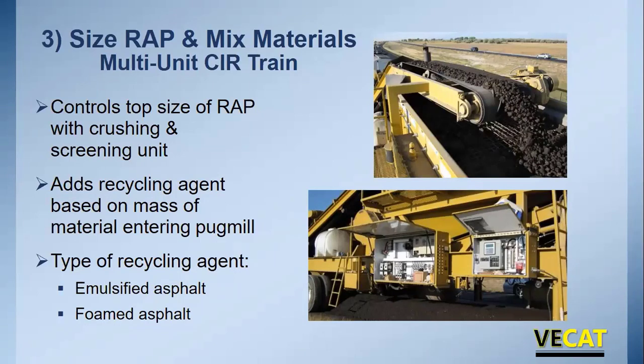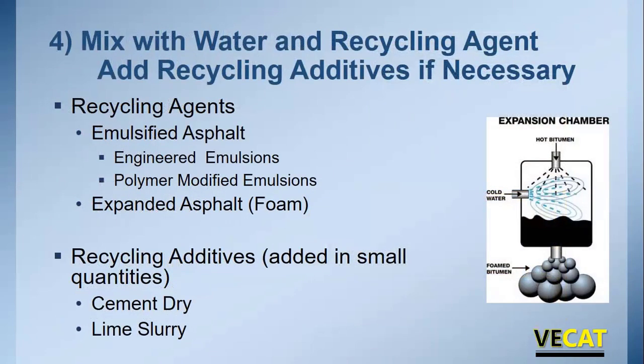Most single unit trains were originally set up to run emulsified asphalt, and most multi-unit trains as well, but both can be converted to foamed asphalt. However, your contractor may not have configured their train to do both — it's worthwhile asking. Whether using a single unit or multi-unit train, in the cutting head or pug mill, the material is mixed with water and a recycling agent, and recycling additives are added as necessary.